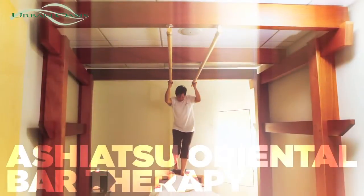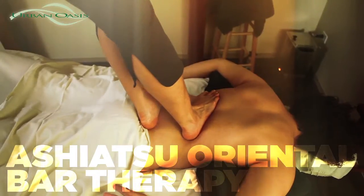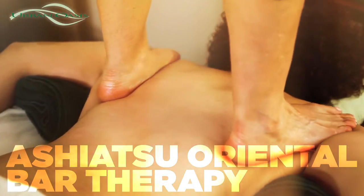During an Ashiatsu Oriental Bar Therapy treatment, the therapist uses the overhead bars for balance and support while using the bigger, broader space of their foot to give a much deeper and more relaxing massage.